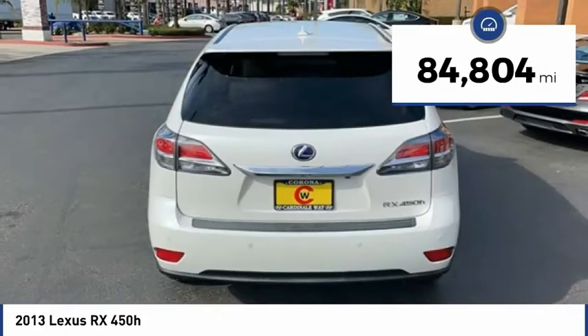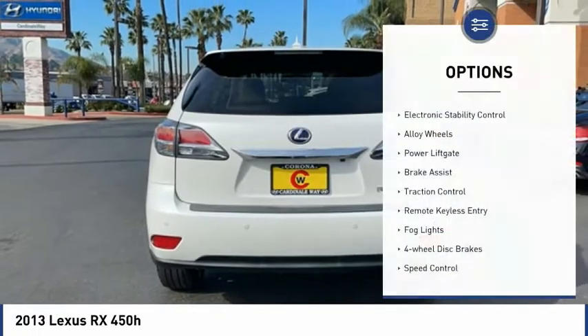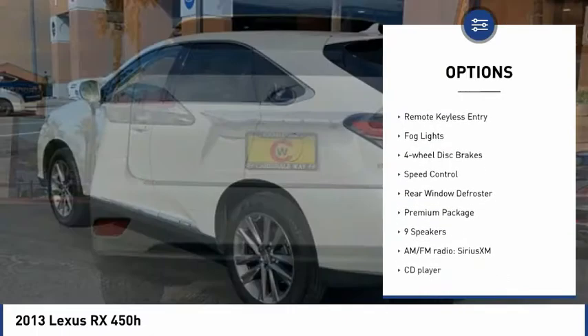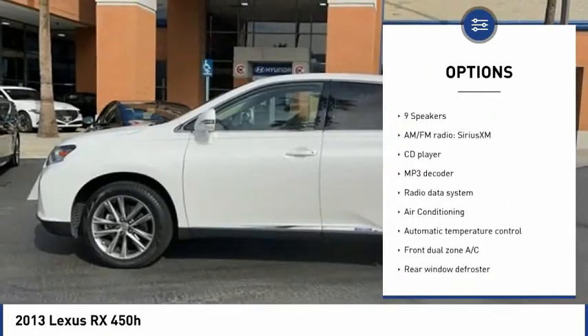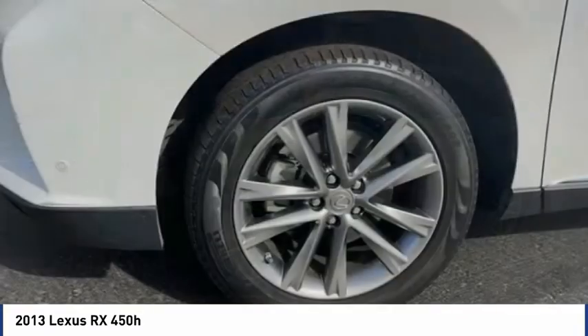This vehicle has less than 85,000 miles. Here are some of this vehicle's great options: electronic stability control, alloy wheels, power lift gate, brake assist, traction control, remote keyless entry, fog lights, four-wheel disc brakes, speed control, and rear window defroster.